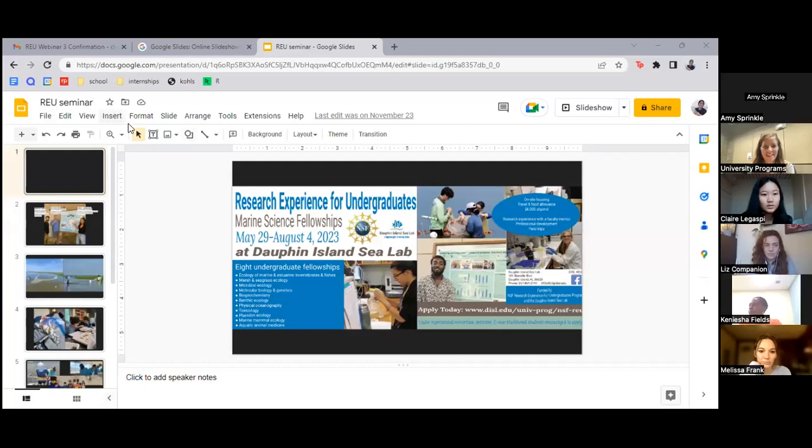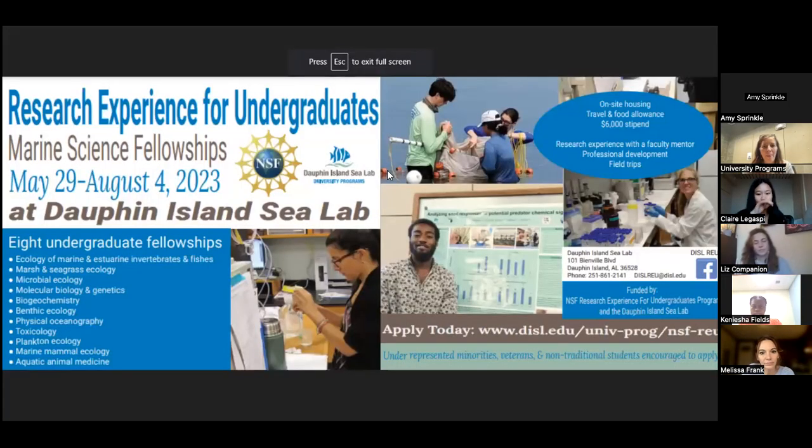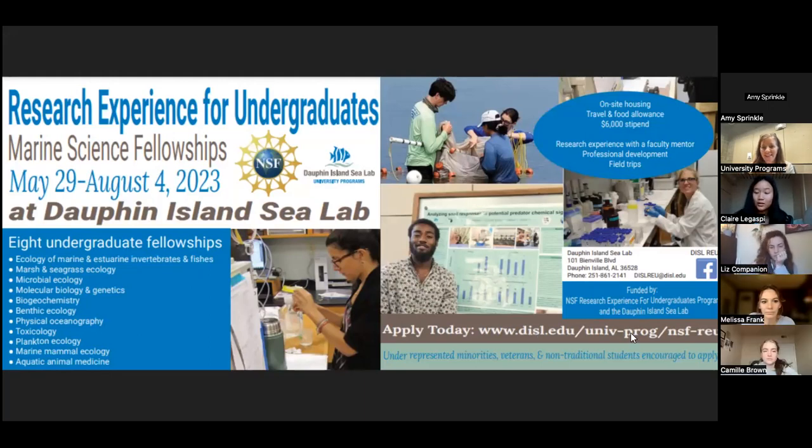Can you guys see my screen? Yes, we can see the poster. Thank you for the introduction. My name is Claire. I participated in the program earlier this year in the summer.